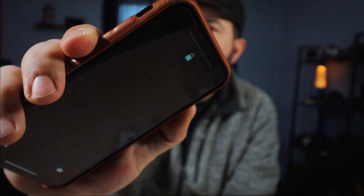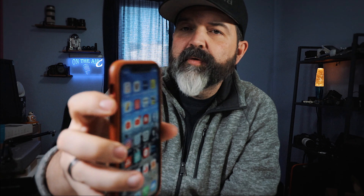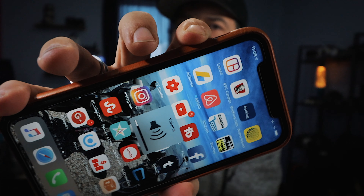I'm not really sure what these holes are here for. It goes over the Face ID camera, but it's closed. I don't quite get it. Alright, next case.